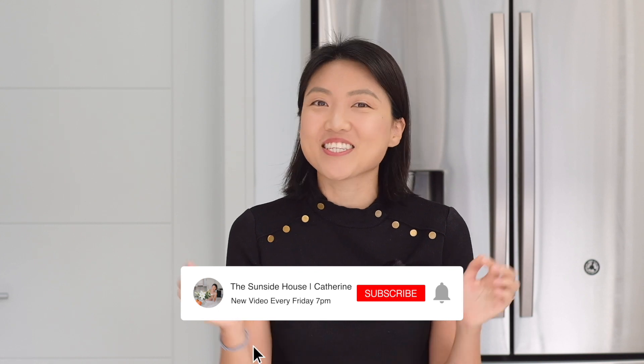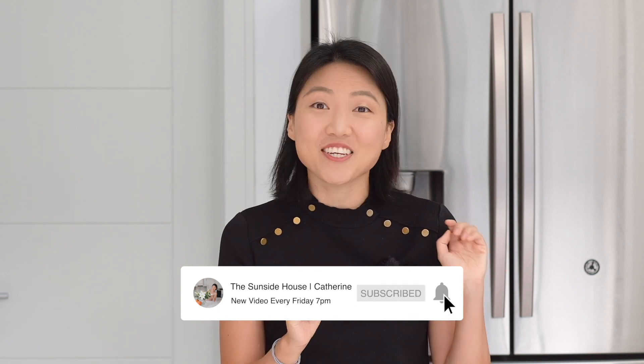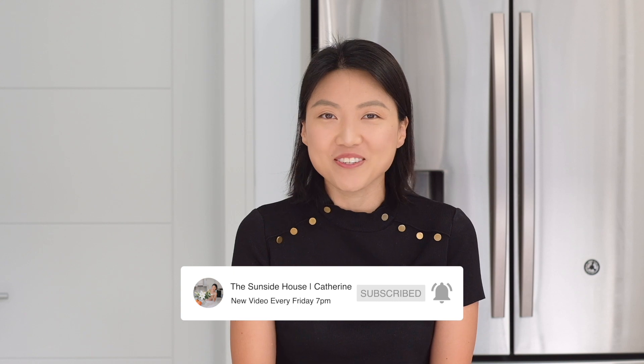If you like my videos, please consider subscribing to my channel and turning on the notification bell so you're notified of future uploads. I upload every Friday at 7 PM, so I'll see you guys next week. Bye, and enjoy your weekend!